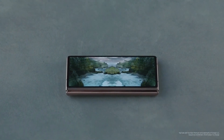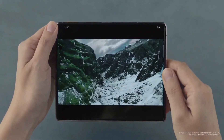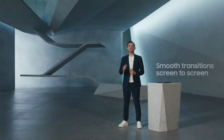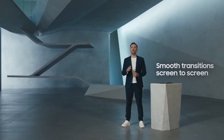Let's say a friend shares a YouTube video. You can start watching on the cover, and if you like what you're seeing, you can open up your phone to get a better look. And then, if you need to get moving, you can close the phone and keep watching on the go. The transition is so smooth. This is just one of the ways that we're designing entirely new mobile experiences.